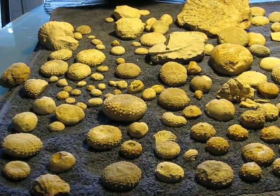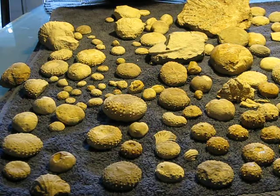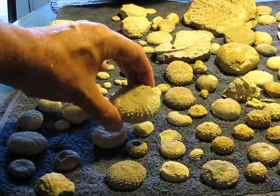This is a video of the stuff that I found with Linda last weekend, and also what I found by myself this weekend. As you can see, some really, really nice spimasomas, really well preserved.